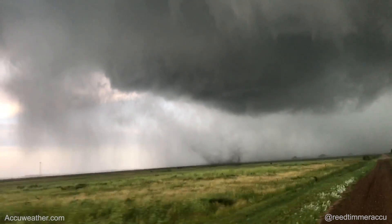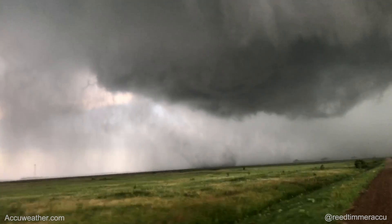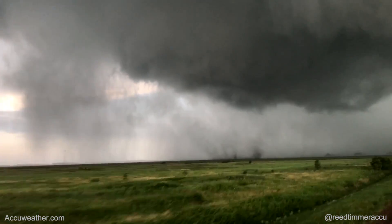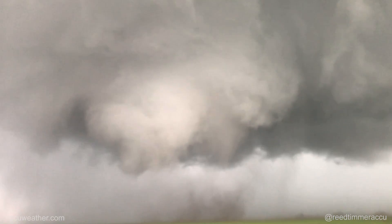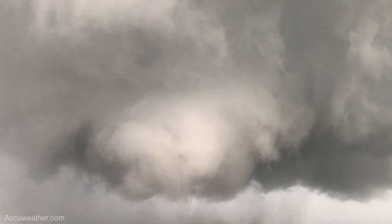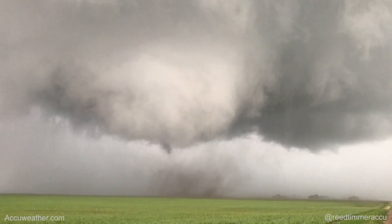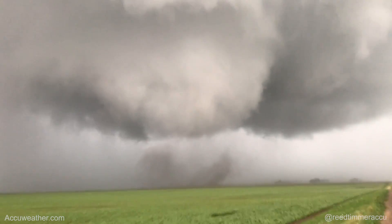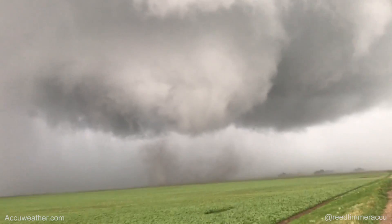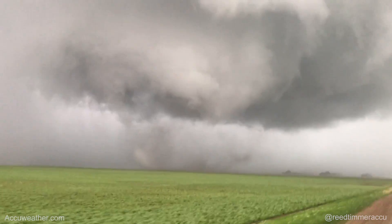There it is. In progress tornado on the ground. Intensified. Oh my gosh, wow! Big time tornado right now, in progress.